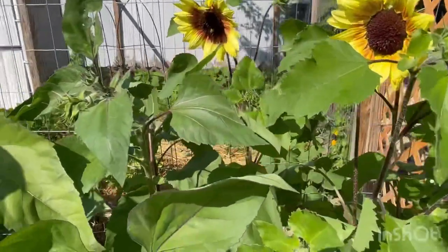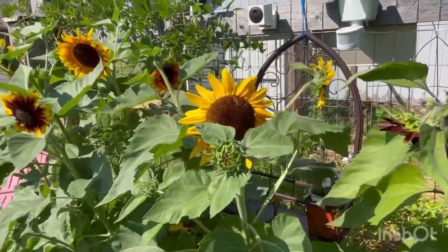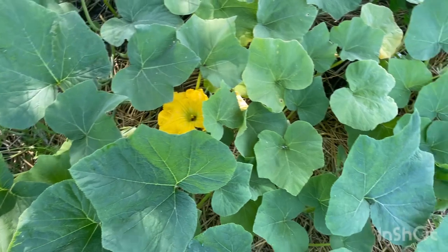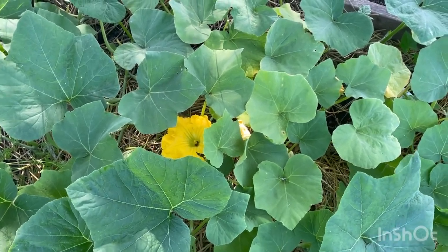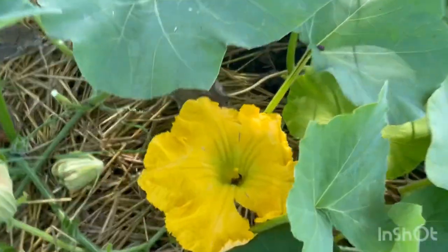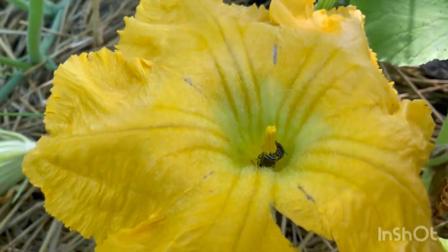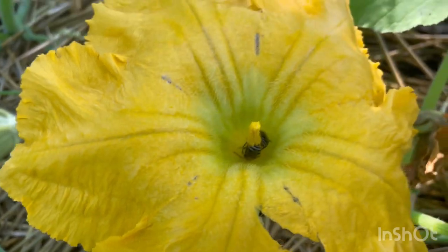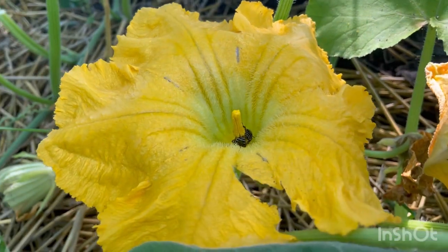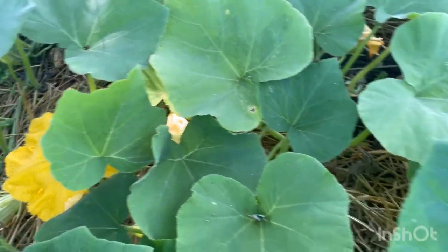I'm standing over my butternut squash plants to show you the difference between a male flower and a female flower. If we look at this flower here, we can see it's a male with its stamen sticking up straight - you just see one tip. There are some pollinating insects in there right now doing their job, which is a good thing. This is a male flower and it will produce pollen to pollinate the female flowers.